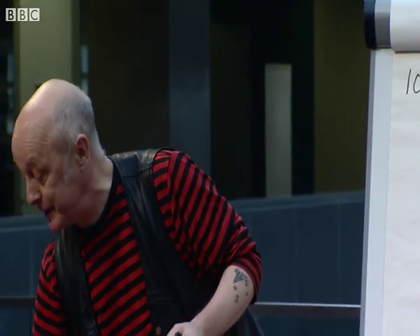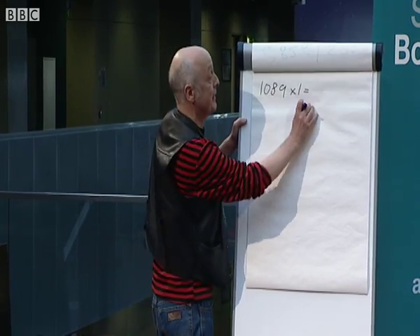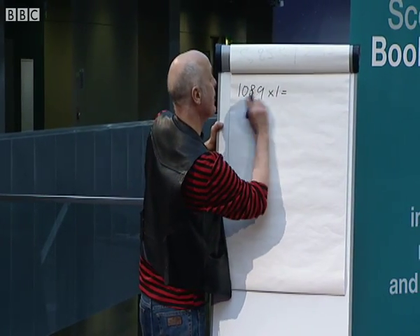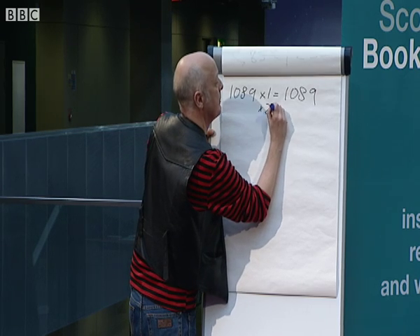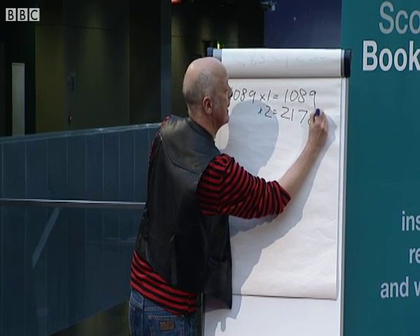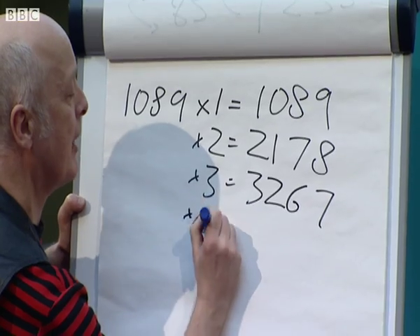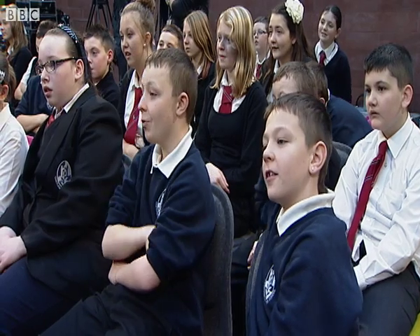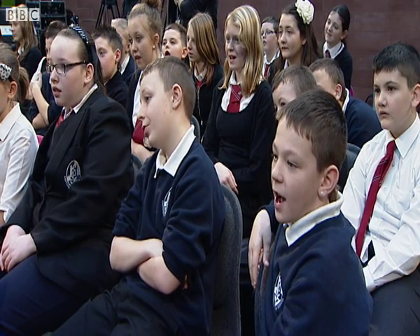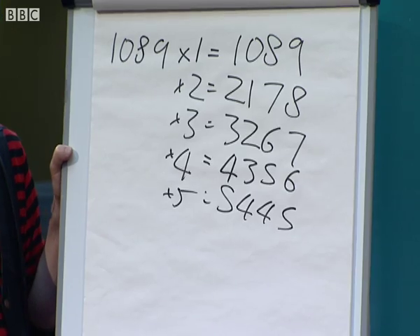I wrote a book called Easy Questions, Evil Answers, and one of the questions is: what is the easiest times table to learn? This, I reckon, is the easiest times table to learn. 1089 times one — 1089. Times by two: 2178. Times by three: 3267. Times by four — anybody like to suggest what that first digit might be? Four. What's next? Three. What's next? Five. What's next? Six. Times by five — look down the columns: one, two, three, four, five, six, seven, eight, nine. And the other column goes: five, four.